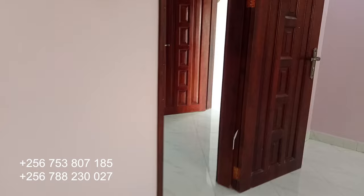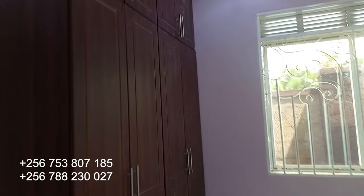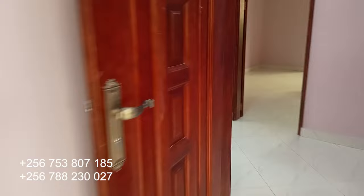This is the second room — you can see how big and nice it is, with fitted closets ready as you can see them. On this side is where we have the toilets and bathrooms of the second bedroom.